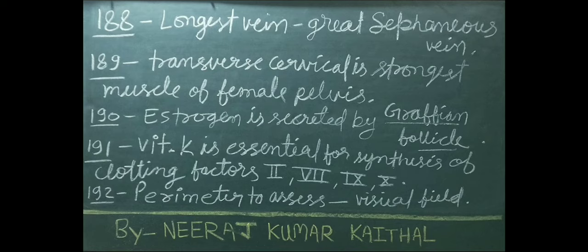Estrogen is secreted by the Graafian follicle. Vitamin K is essential for synthesis of clotting factors 2, 7, 9, and 10. Perimeter is used to assess visual field.